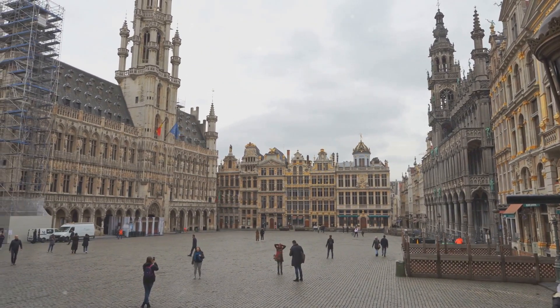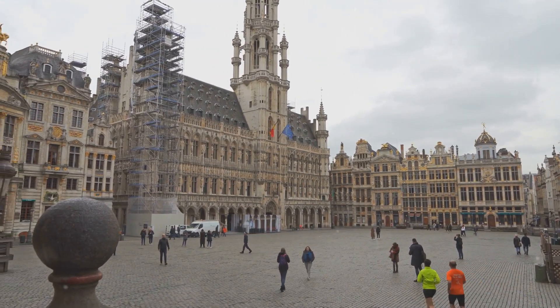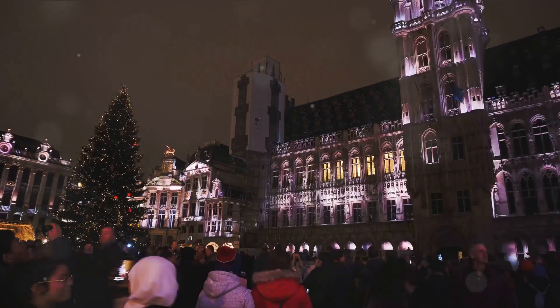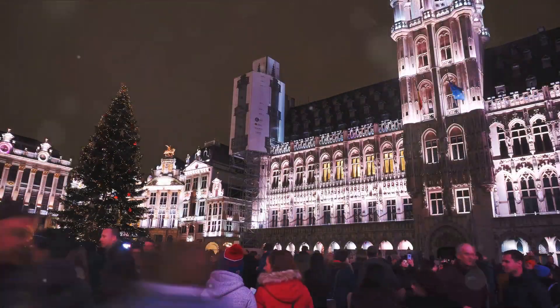The Grand Place is a hub of cultural activity. Throughout the year, the square hosts a myriad of events, from enchanting flower carpet displays, to bustling Christmas markets, and even lively music concerts.